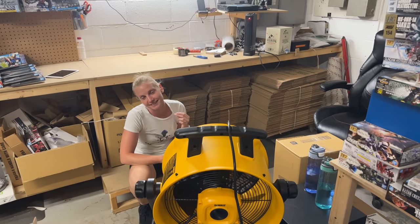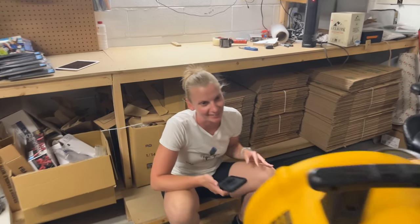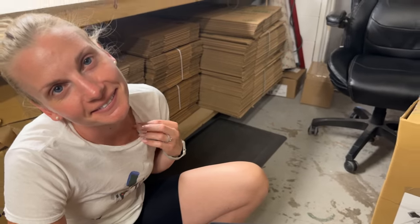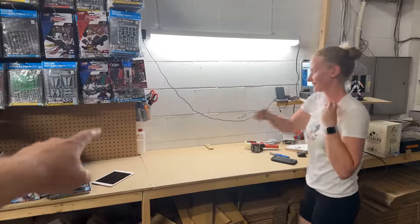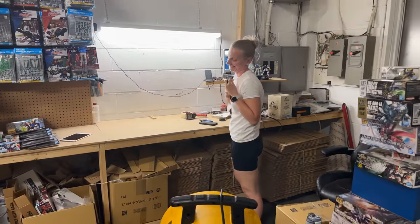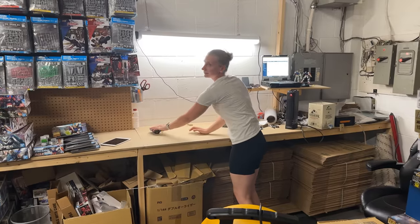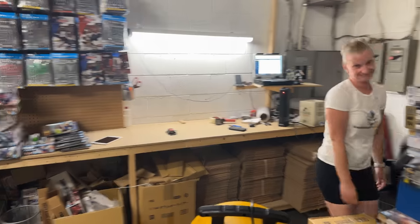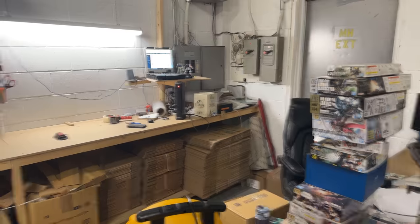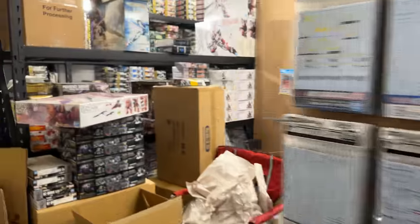Victor just called — I didn't have the camera on me. He is happy to take the Epion kit and doesn't mind about the box damage. We offered to give him a free action base.